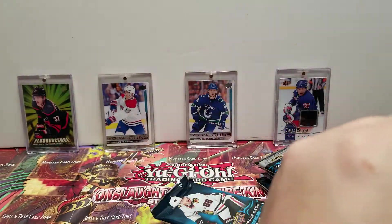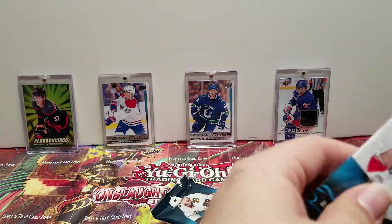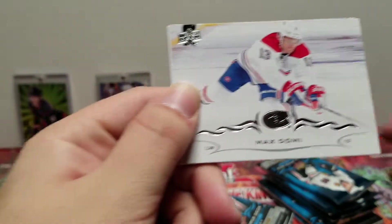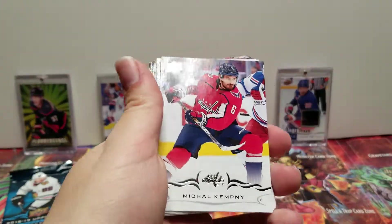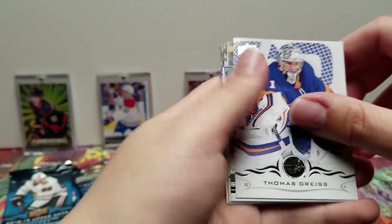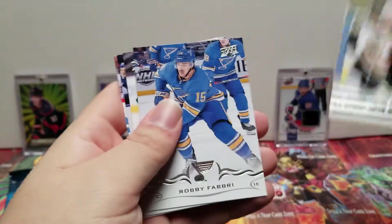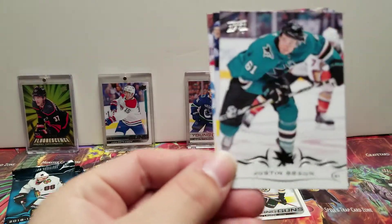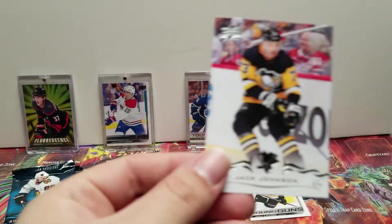First pack: we have Max Domi, Michael Kempney, Thomas Grice, and a young gun — Jeremy Lazon. I feel like I've already gotten this one in the hobby box I got. Also Robbie Frebrey, Justin Braun, Drew Doughty, and Jack Johnson.